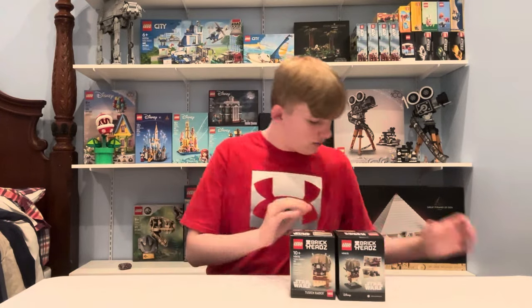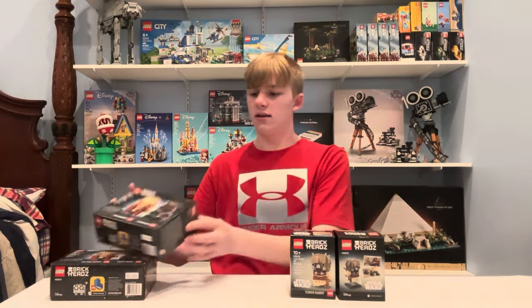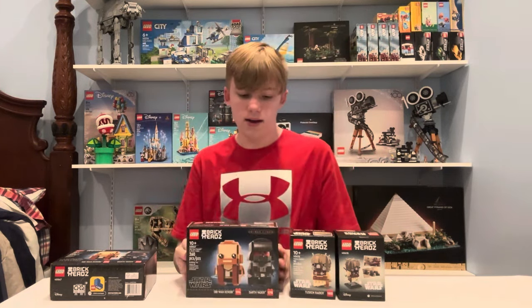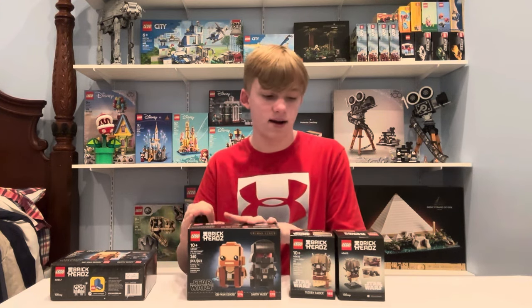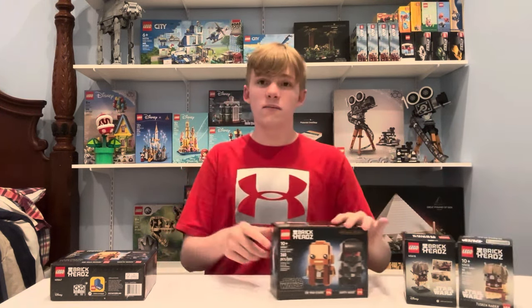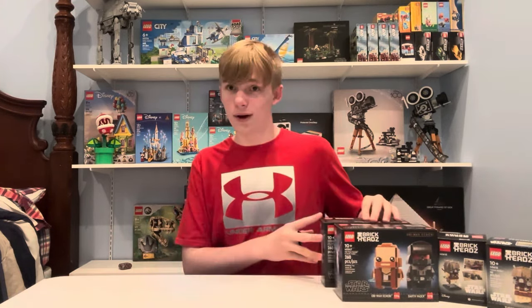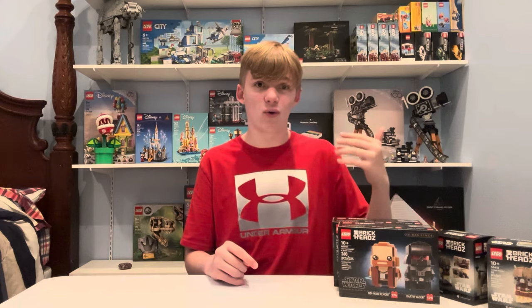We ended up getting two different kinds of Brickheads. We got the Obi-Wan Kenobi one and the Darth Vader fight scene type of thing right there. And then we got — I might mispronounce it — the Tusken Raider. Correct me if I said that wrong in the comments. Really, really like those. Might have to get some more before the end of the year because I think these will be a great investment.